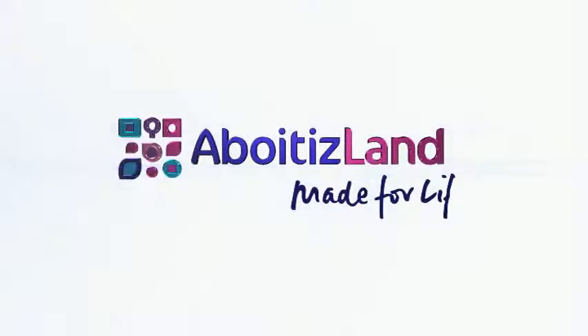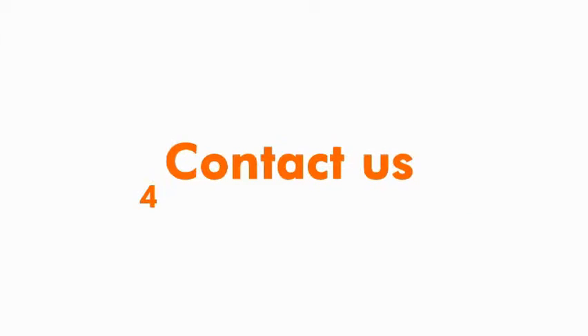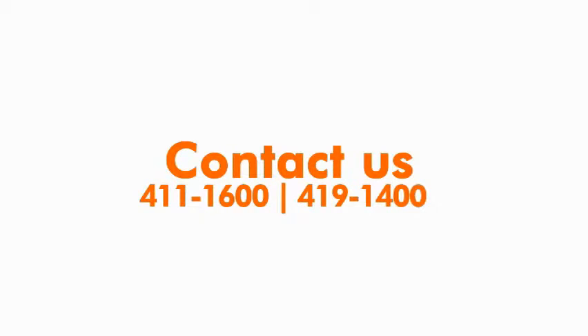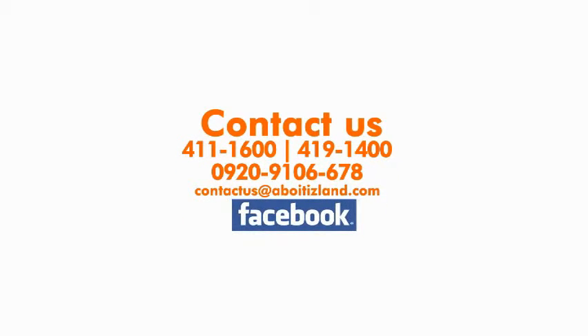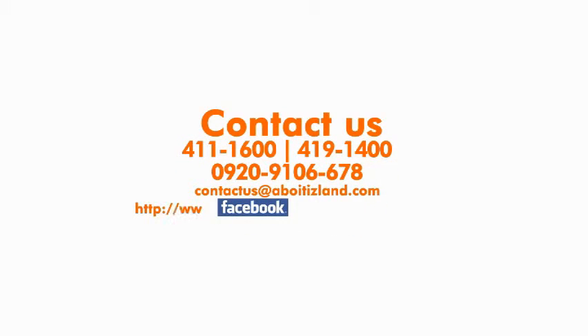Aboitizland — made for life. Contact us at 411-1600, 419-1400, or 0920-910-6678. You may email us at contactus@aboitizland.com. Like us on Facebook, or log on to www.facebook.com/tpstudiosofficial.